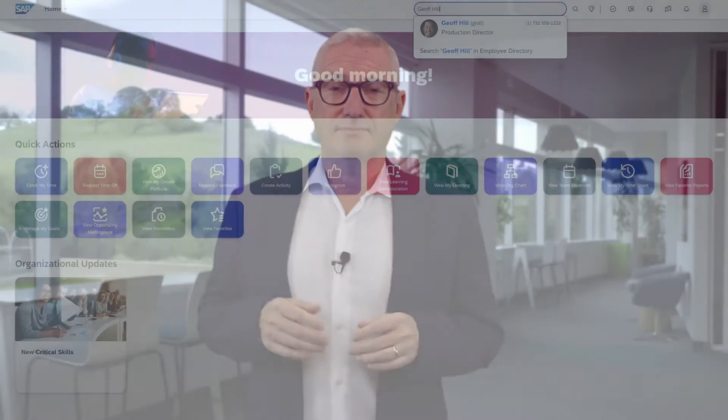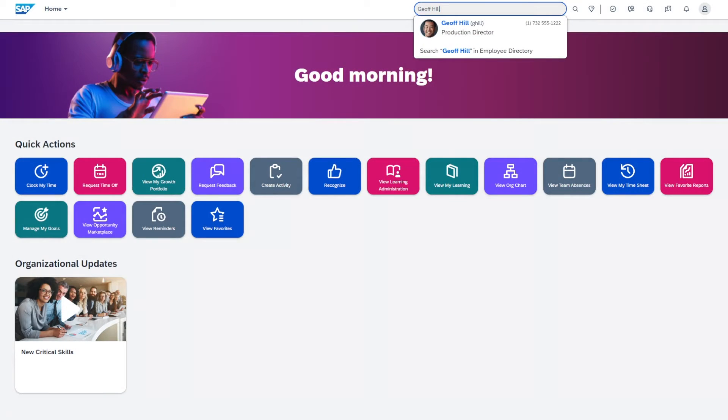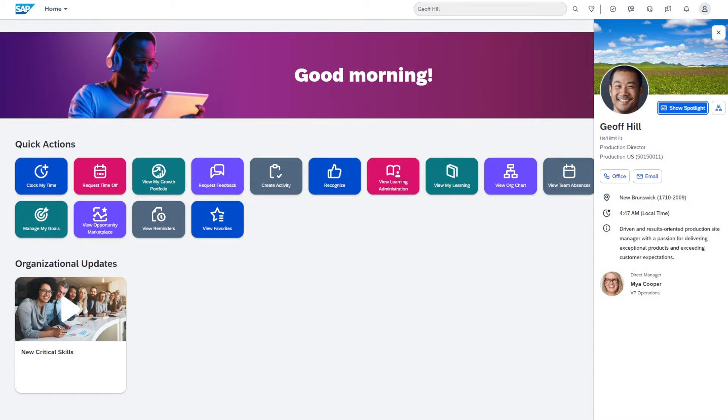I'm also excited to introduce the latest enhancement to our people profile capabilities. The profile preview and spotlight features integrate seamlessly with our existing full profile in a fresh new design. Using the search feature, we can immediately see the new profile preview which conveniently displays essential details such as Jeff's job title, his location, manager, and even a self-introduction.